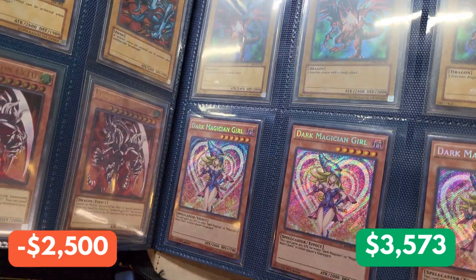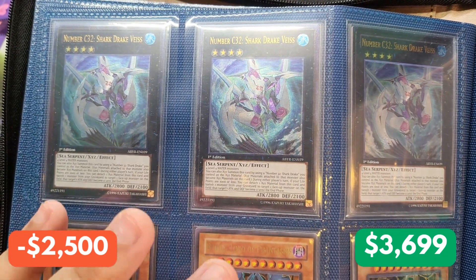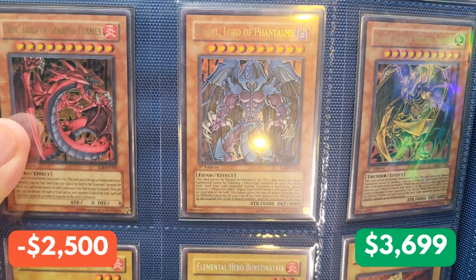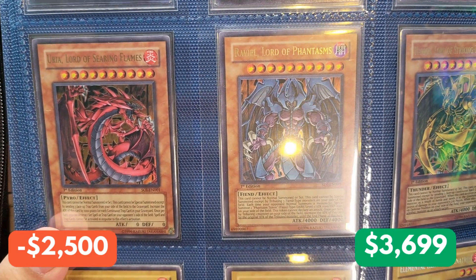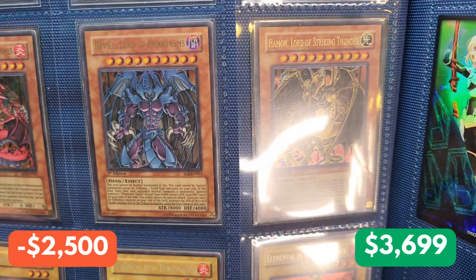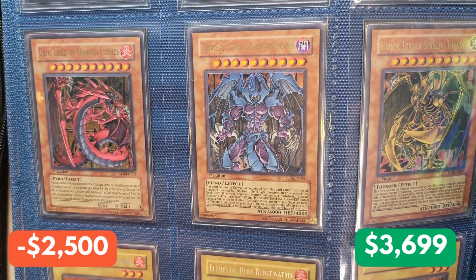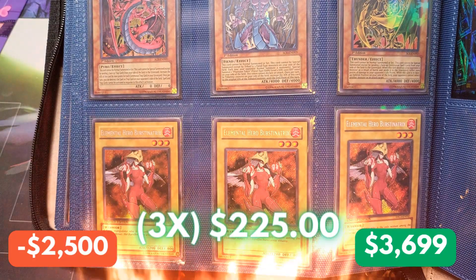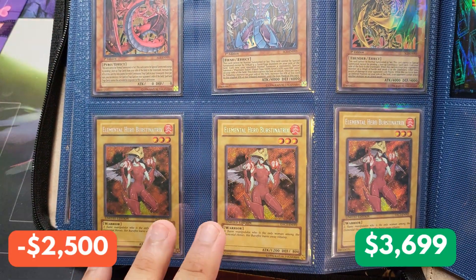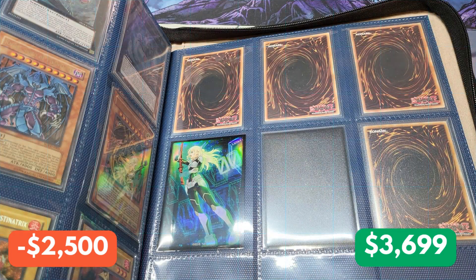Down here, we have Dark Magician Girl from the Movie Pack. We're down to the last few cards. We have a playset of Number C Drake Vice. And this is fantastic — we have the bootleg Egyptian Gods: Lord of the Searing Flames, Lord of Phantasms, and Lord of Striking Thunder, first editions all from Shadow of Infinity. Down below that, we have Elemental Hero Burstina Tricks, Near Mint limited edition copies from E-Hero Collection 1. We have all mystery cards — so we're going to find out exactly what we're dealing with.